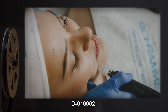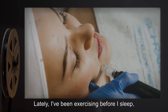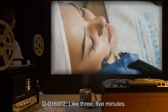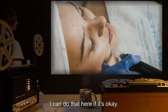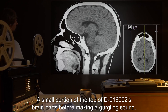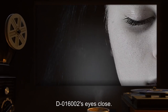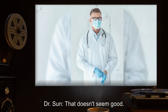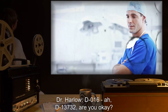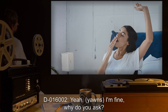D-016002: Hey, I usually feel pretty energetic, even before surgeries, but I'm kind of tired right now. Lately I've been exercising before I sleep, but since I can't sleep here, is it okay if I can just rest a little bit? Dr. Sun: Rest. D-016002: Like three, five minutes. I can do that here if it's okay. A small portion of the top of D-016002's brain parts before making a gurgling sound. After the portion closes, sections of D-016002's brain retract into itself rapidly. D-016002's eyes close. Dr. Sun: That doesn't seem good. Dr. Robin steps away from the operation, making retching sounds as she leaves the room. Dr. Harlow: D-016— D-13732. Are you okay? D-016002: Yeah. Yawns. I'm fine. Why do you ask?